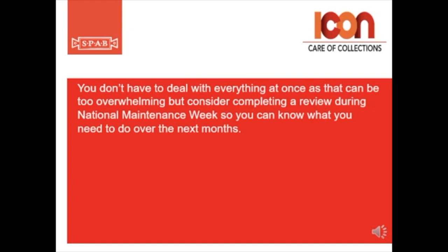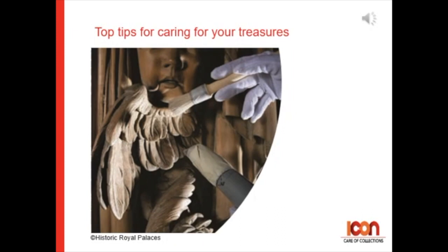You don't have to deal with everything at once as that can be too overwhelming, but consider completing a review during National Maintenance Week so you can know what you need to do over the next few months. Here are our top 11 tips for caring for your treasures.